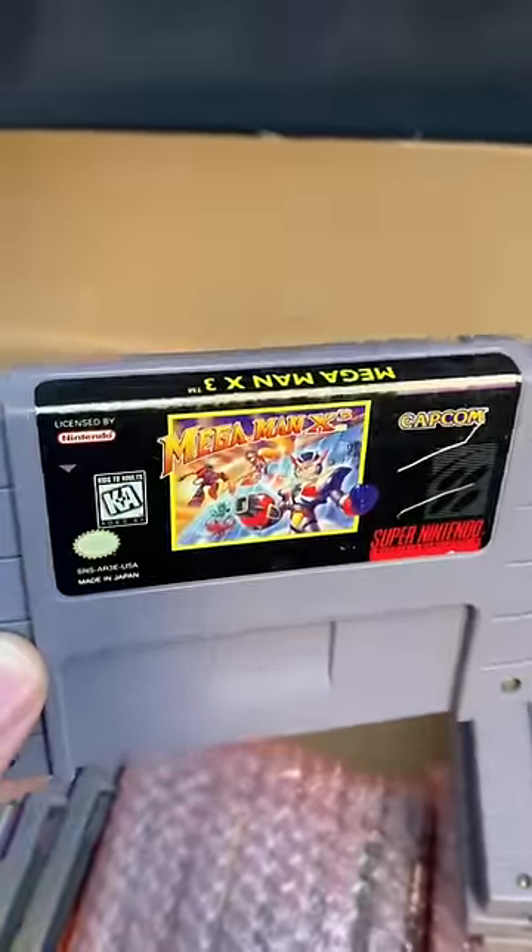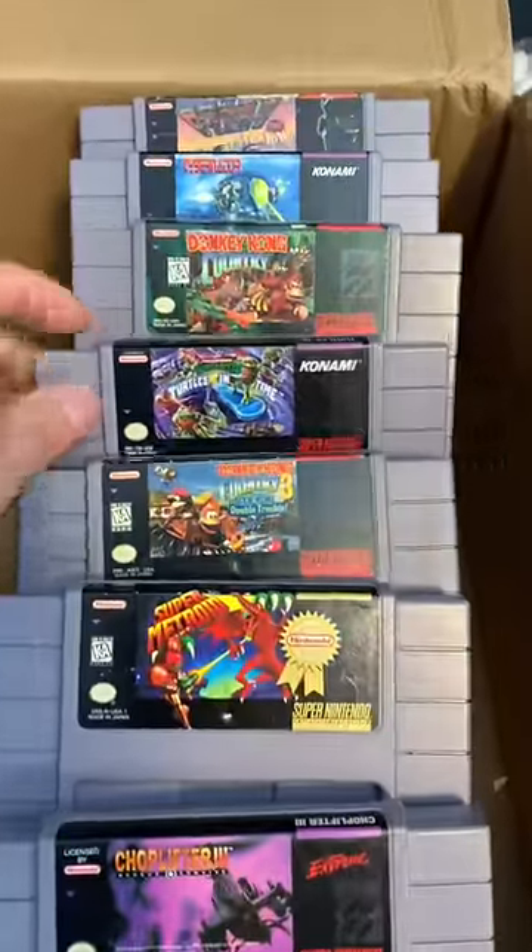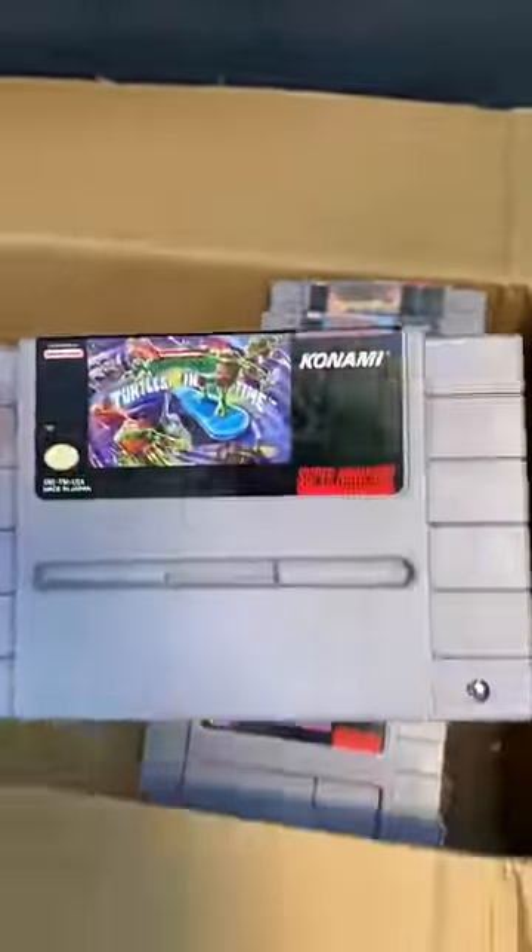This Mega Man X3 has seen better days, but it has incredible value. Turtles in Time was a huge favorite for me as a kid — I actually went back and played it recently. Totally holds up.